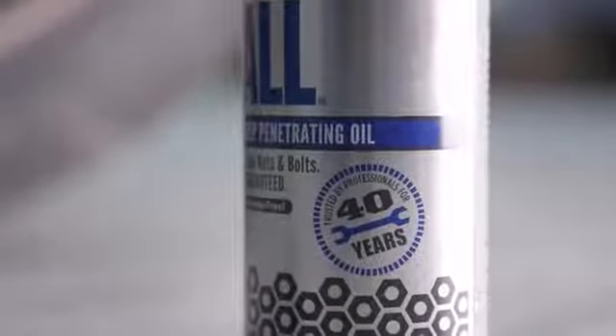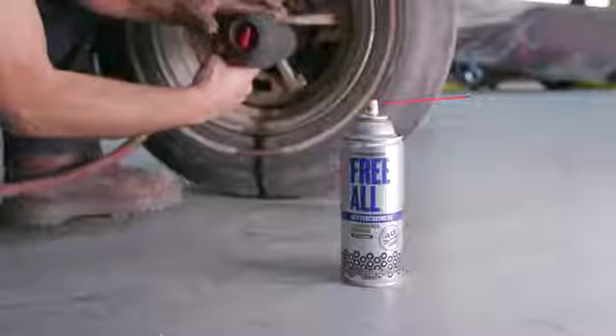Trusted by professionals for over 40 years in the industry, but now it's available to the public. Freol eats rust, spits bolts.